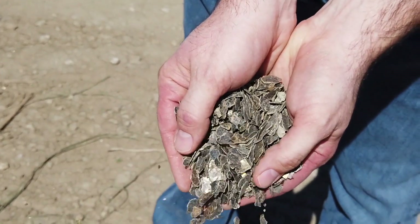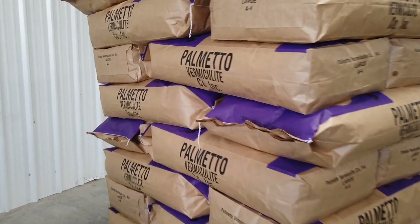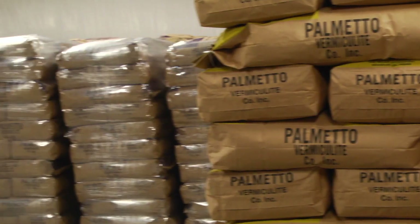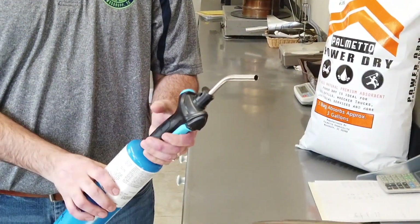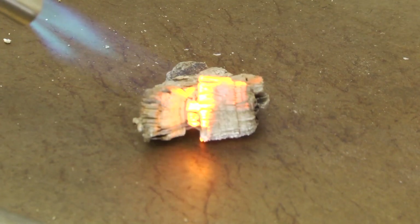It's a lightweight absorbent that can be used in a variety of ways — animal feed, horticulture for potting soil, we use it for an absorbent, potpourri, even cricket bedding. We've worked with the last six Marvel movies for their pyrotechnics. We even have a new product called Power Dry that we're shipping for industrial spills. We get excited as a group about the possibilities of vermiculite. Anytime someone has a new use for it, we're always willing to listen and see what creative thing we can come up with.